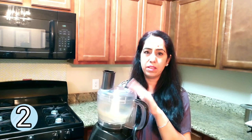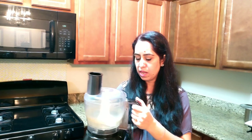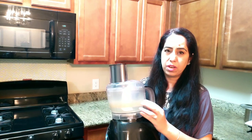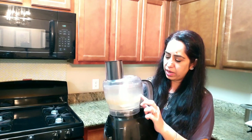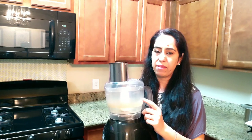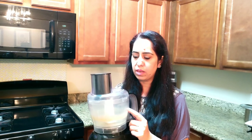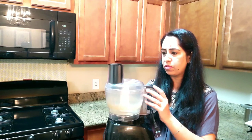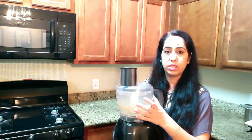The second product I'm sharing is another favorite: my Black and Decker food processor. As you can see, it looks a little rough because I use it every single day for cooking, chopping, and anything else I need it for. It is my absolute favorite and I've had this one for almost six years now.